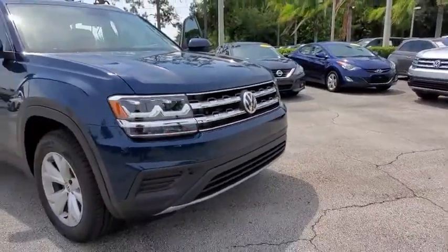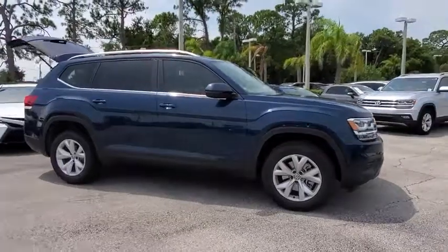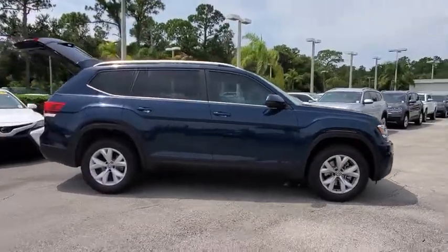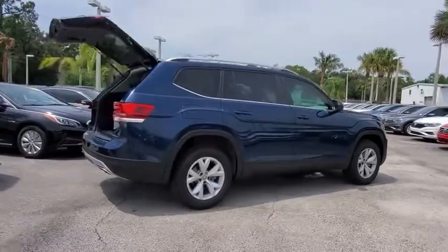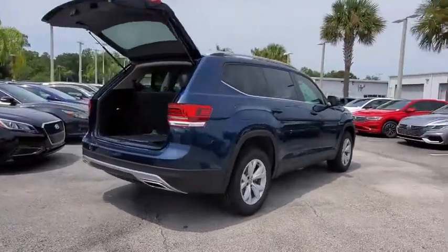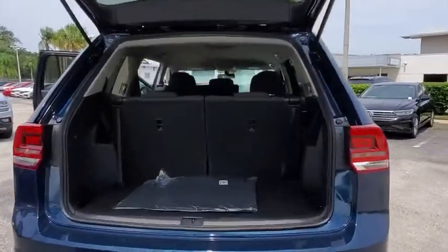Take a ride in the 2019 Volkswagen Atlas. The Volkswagen Atlas provides you all the flexibility you'd expect from a crossover vehicle with three rows of seating. The Atlas also features the latest in audio and safety technology. This vehicle has less than 100 miles.